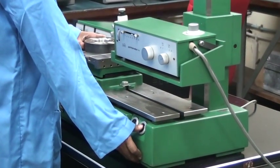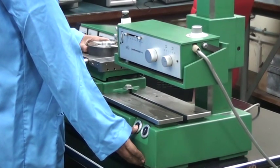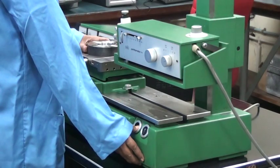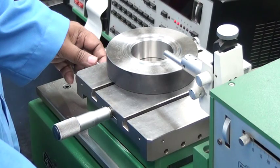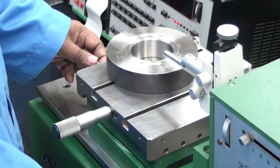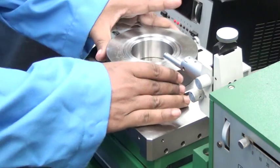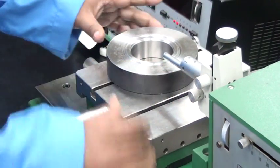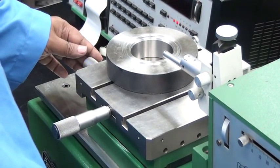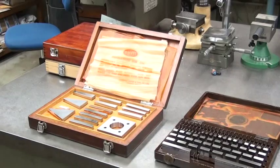Surface roughness is an important parameter for any mechanical component. We use a profilometer for measurement of surface roughness, which has 0.01 micron resolution, and around 18 parameters can be printed out from this tactile measurement of surface roughness. Presently an industrial job is being done for this surface roughness parameter.